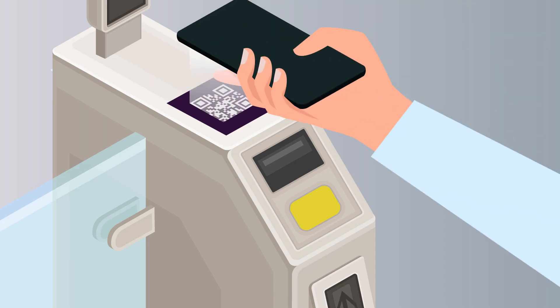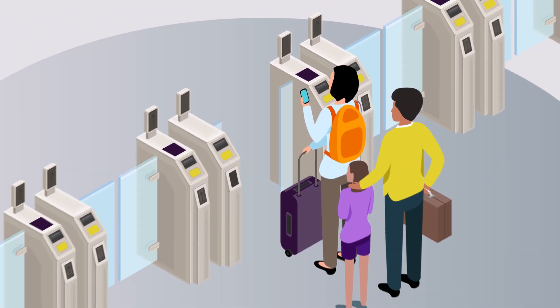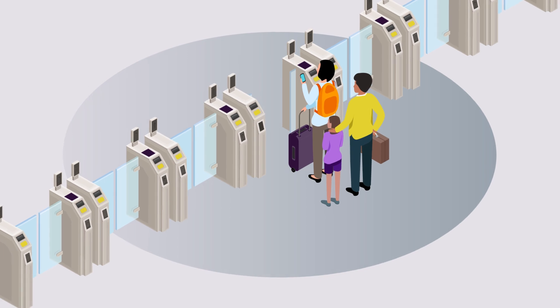Simply purchase your tickets before boarding and scan at the barriers. Children under 15 can travel free of charge, but will still require a ticket.